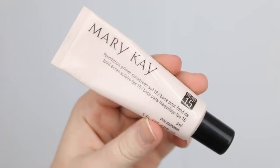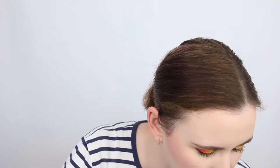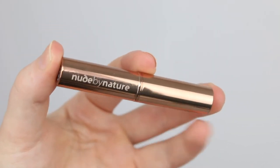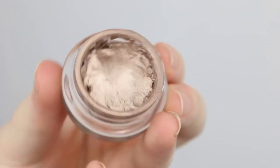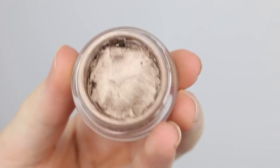My Mary Kay foundation primer — I didn't make much progress on this. It's a hefty tube and I'm probably just over half on this one. My Nude by Nature concealer — I haven't touched this one. Same with my Colour Tattoo. I have two of these and I'm seriously considering decluttering them because I have quite a lot of makeup that has come into my collection recently and I'm running out of space.